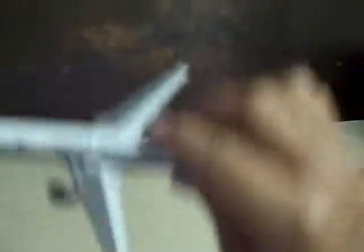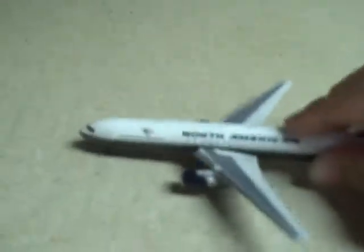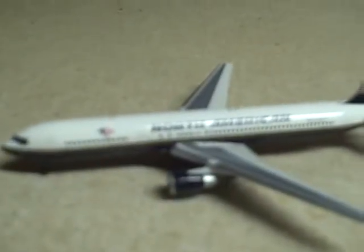The landing gears are to scale — everything is to scale in these models. Thanks for watching.